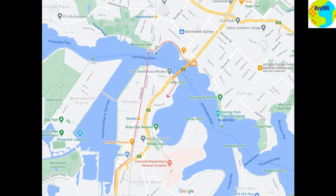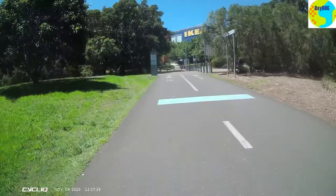This is a bit of a pointless loop but it's very pretty, so we're going to do it because it's enjoyable. There's no other reason for it really. What we're going to do is come up from Bicentennial Park, go through Rhodes, up through the main drag, across the Parramatta River Bridge.